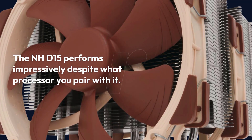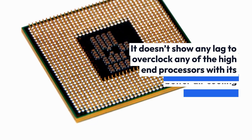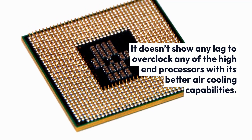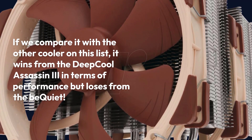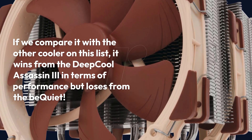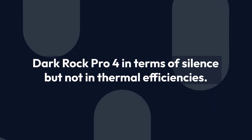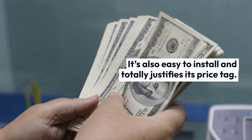The NHD15 performs impressively regardless of what processor you pair with it. It doesn't show any lag when overclocking high-end processors, thanks to its better air cooling capabilities. Compared to others on this list, it wins against the Deep Cool Assassin 3 in terms of performance but loses to the Be Quiet Dark Rock Pro 4 in terms of silence, though not in thermal efficiency. It's also easy to install and totally justifies its price tag.